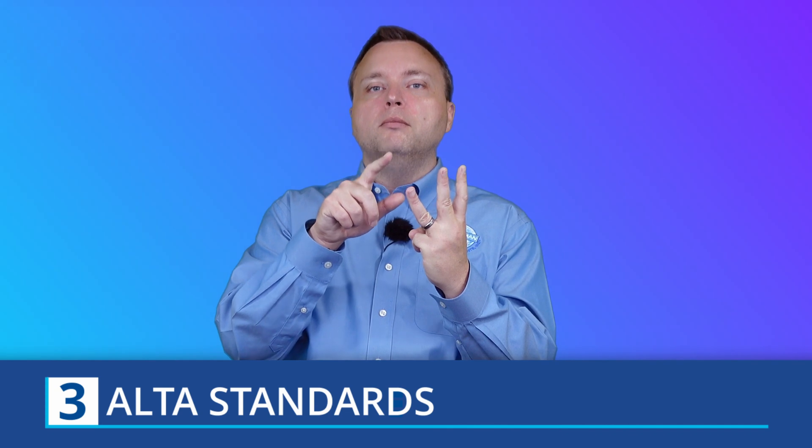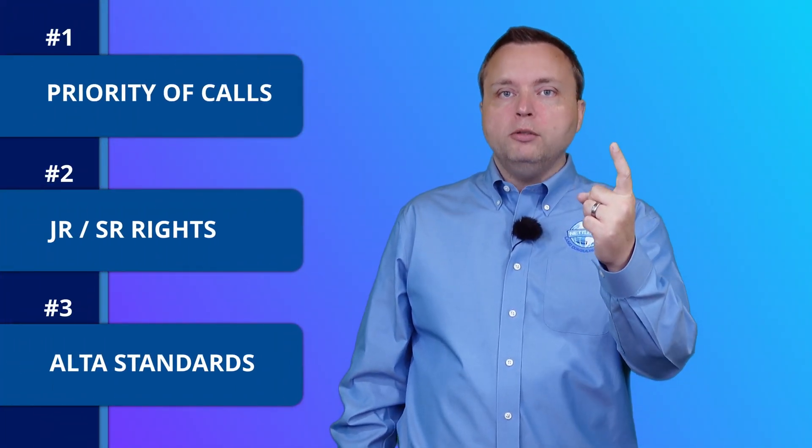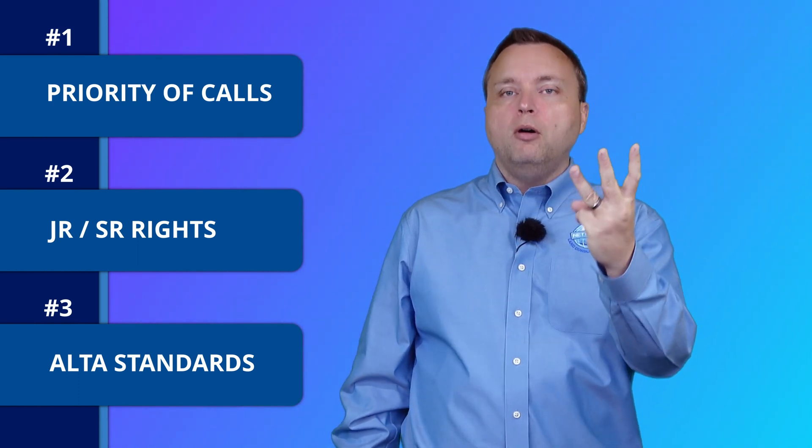Finally, something kind of new: the ALTA standards. The PS exam loves the ALTA standards. What is required? What is optional? What is the positional tolerance? What's required is in the ALTA standard itself. What is optional is in Table A. Both are included in the reference materials on your computer during the exam. Number three is the positional tolerance, which is in the ALTA standards on the first few pages. So: legal aspects priority of calls, legal aspects junior or senior rights, and ALTA standards — those are three prime topics for the PS exam.